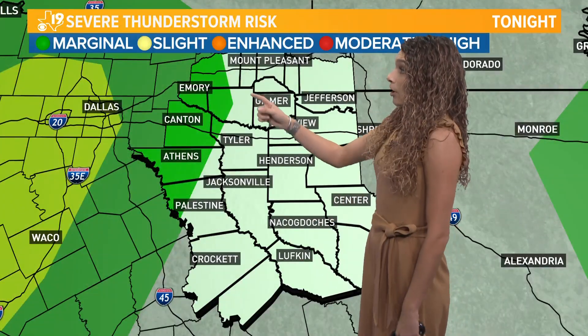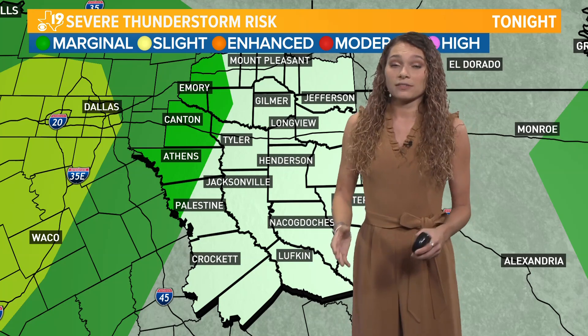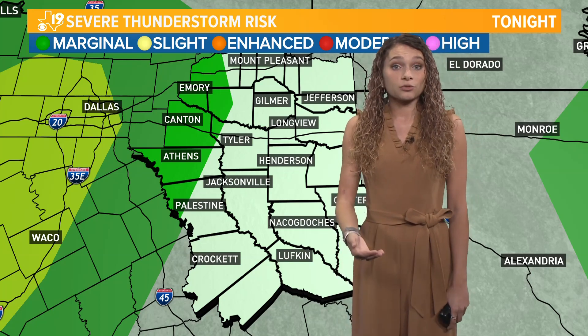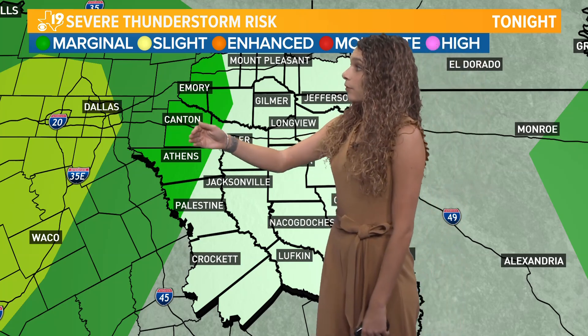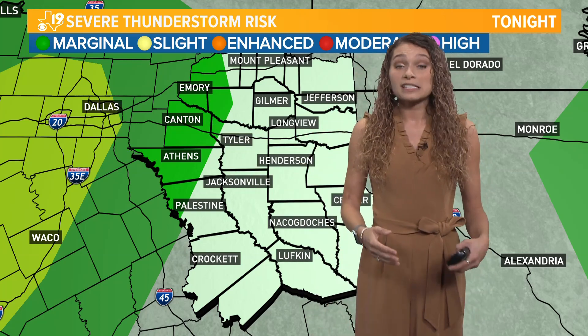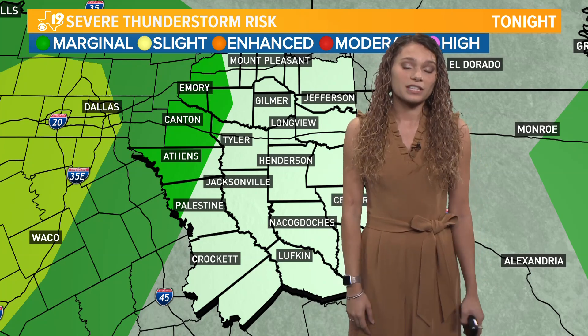This marginal risk is where you saw those storms moving into our area — that's our only severe thunderstorm risk today. When those storms move from the west into our area they could still be a little bit stronger, but as they move further to the east they really just fall apart. So we shouldn't have to deal with them any later than that.